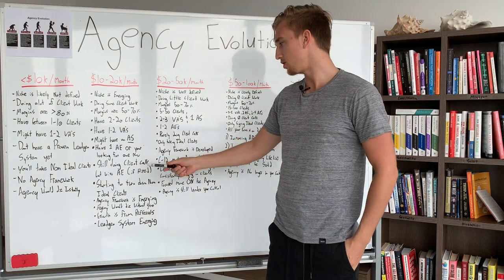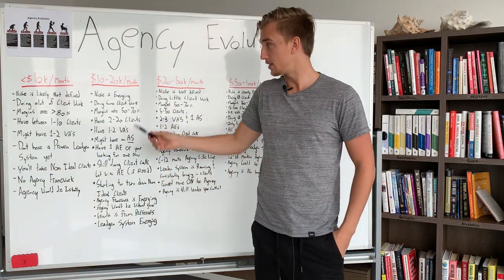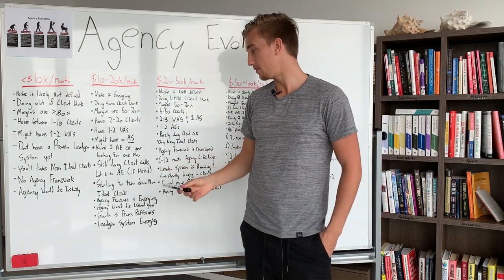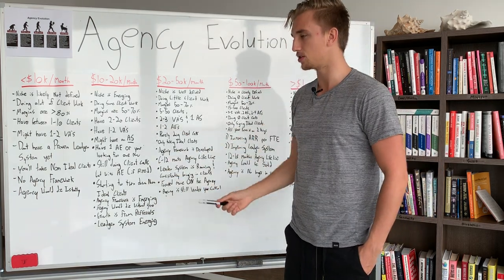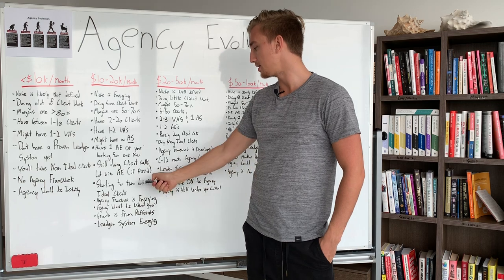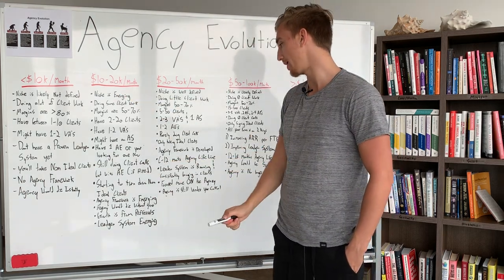You're still doing calls but with the account executive. You're also starting to turn down non-ideal clients at this phase. At $10,000–$20,000 per month with healthy margins, you are not going to be taking non-ideal clients — or at least you shouldn't be. Some people still take a few non-ideal clients at this stage, but you're taking far fewer than when you were doing less than $10,000 per month.